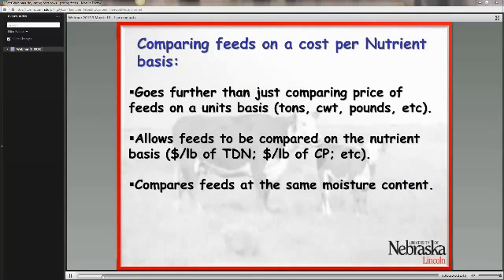When you compare feeds on a cost per nutrient basis, it goes further than just comparing feeds on a unit basis — beyond comparing feeds on a cost per ton basis, a cost per hundredweight basis, or even a cost per pound basis. It allows you to compare feeds on a price per nutrient basis, in other words, on a price per pound of TDN or price per pound of crude protein.